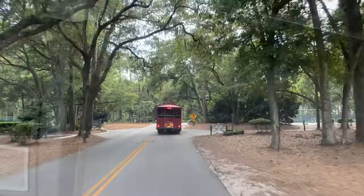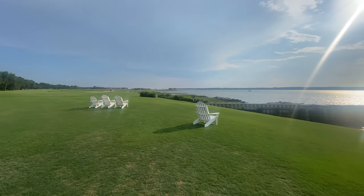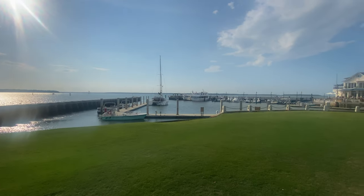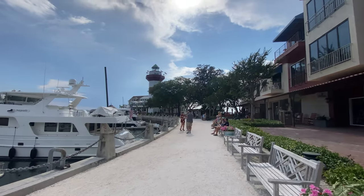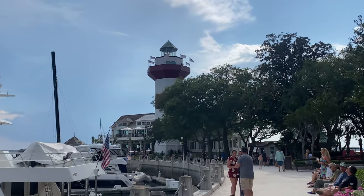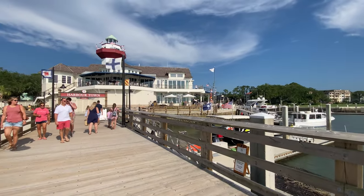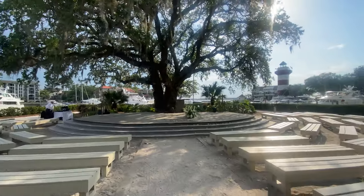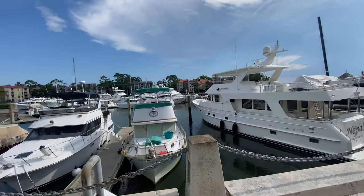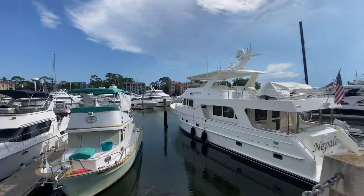It does cost $5 to get through the main gate, but it's well worth the price. Surrounding the Sea Pines Resort's picturesque Yacht Basin, Harbour Town features an extraordinary selection of fine apparel and home decor boutiques. You'll also find a variety of top-rated restaurants and casual outdoor cafes serving fresh seafood, perfectly paired steaks, grilled sandwiches, salads, handcrafted specialty cocktails, and more.